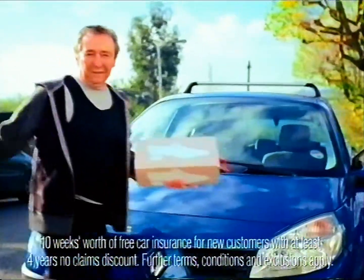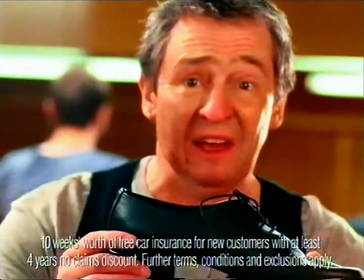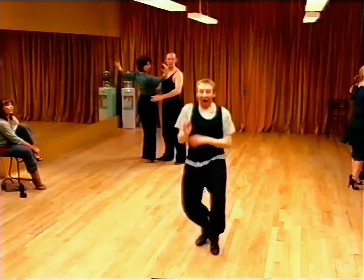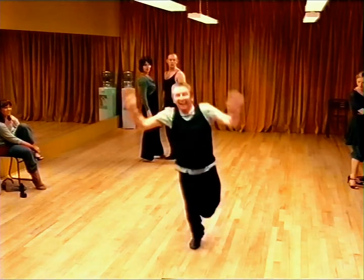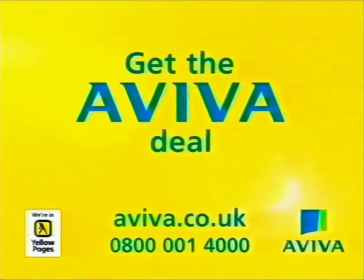Seeing as Aviva gave me a cracking deal on my car insurance, I thought I'd reinvest my savings in these wee beauties. Slim fitting, split sole, one and a half inch Cuban heel. Want 10 weeks free on this year's car insurance? Go direct, get the Aviva deal.